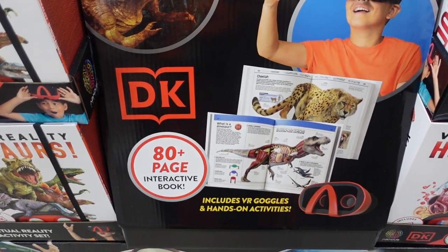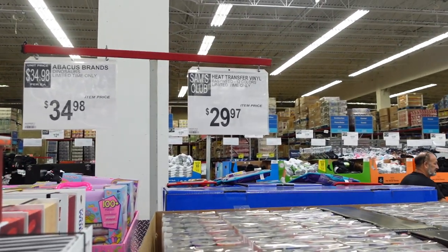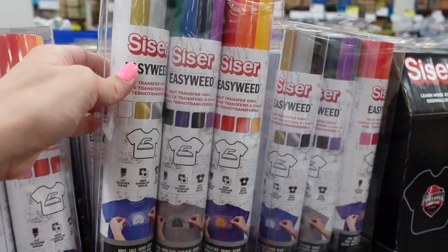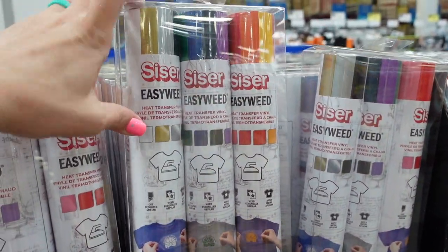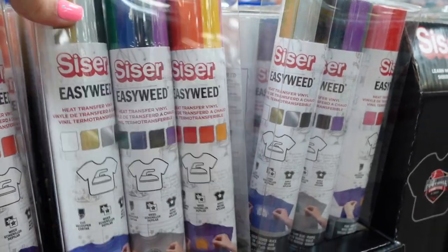Virtual reality includes VR goggles and hands-on activities — that's pretty neat, and it's $34.98. Over here they also have vinyl for $29.97. I feel like if you wait until Christmas or Black Friday you might get better deals on that.